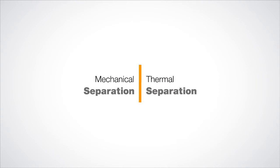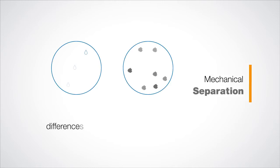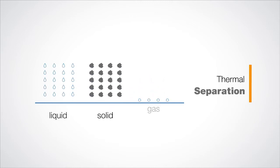What's the difference? Mechanical separation uses the differences in the properties of the mixed medium, such as density, by sedimentation. Thermal separation uses processes such as drying to reach a thermodynamic equilibrium between liquid, solid, and gas.